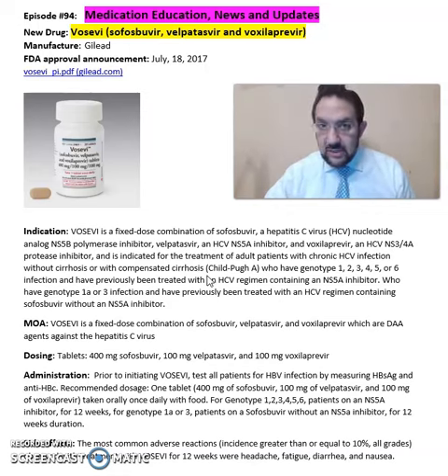Prior to initiating Vosevi, you should test all patients for HBV infection by measuring the HBsAg and anti-HBc levels. Dosing is one tablet taken orally once daily with food.